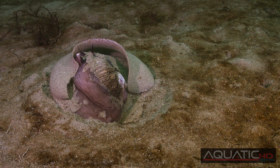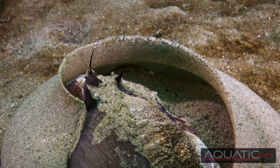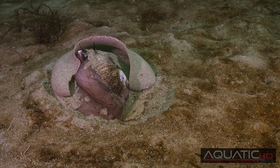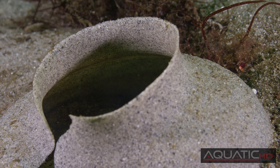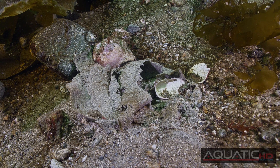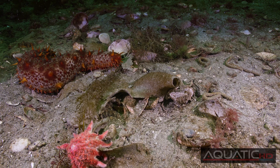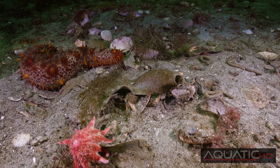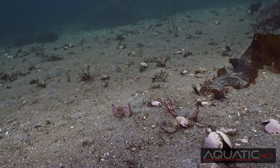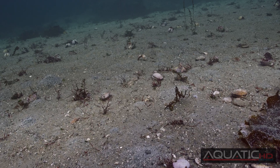Once completed, the female pushes herself and the egg collar to the surface of the substrate. The eggs develop within the egg collar for up to six weeks, depending on the temperature of the water. Once the collar starts to break down, the eggs develop into a planktonic larval stage. After four to five weeks of feeding in the plankton, they settle to the bottom and begin their carnivorous behavior.